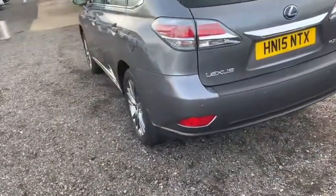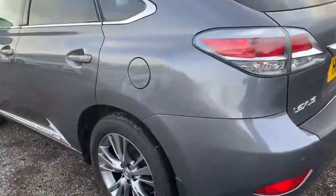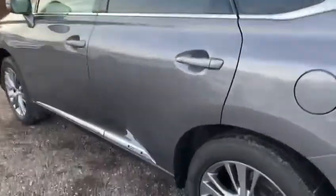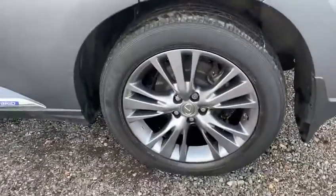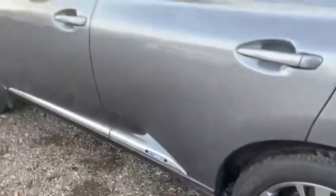Making my way along the passenger side, same as the driver's side, I'm pleased to say there are no marks, no dents, no scratches at all. The alloy wheel once again is unmarked and there's plenty of tread remaining on the tyre.